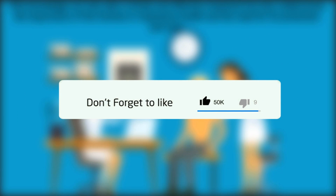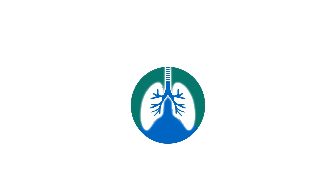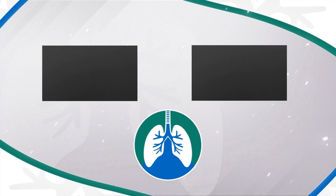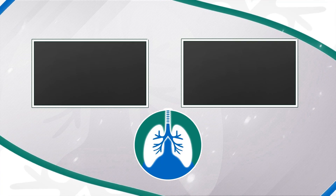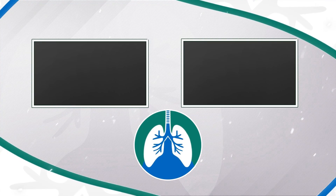If you want to support the channel, please like and subscribe. Just a quick reminder, we are not doctors. This video is for informational purposes only. Thank you so much for watching. Have a blessed day, and as always, breathe easy, my friend.